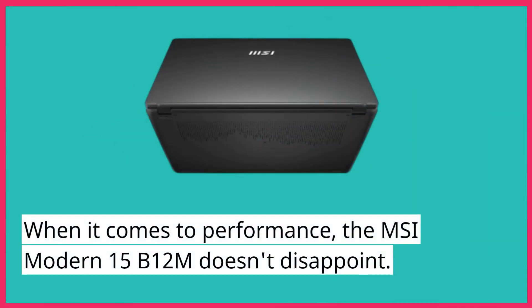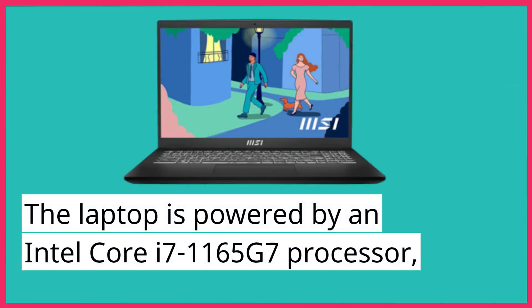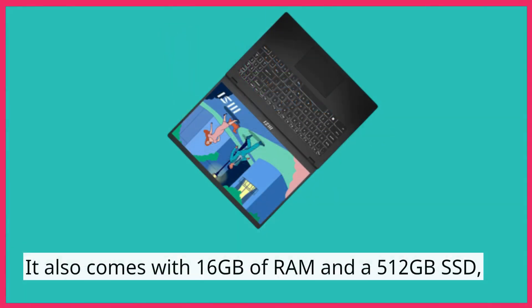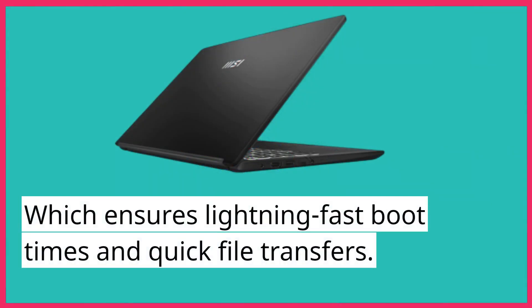When it comes to performance, the MSI Modern 15B12M doesn't disappoint. The laptop is powered by an Intel Core i7-1165G7 processor, which delivers fast and efficient performance for even the most demanding tasks. It also comes with 16GB of RAM and a 512GB SSD, which ensures lightning-fast boot times and quick file transfers.